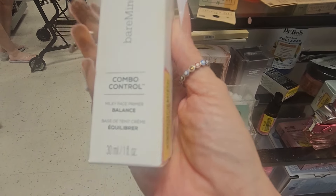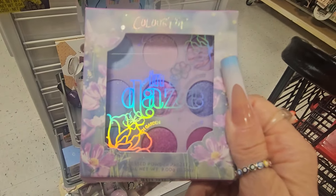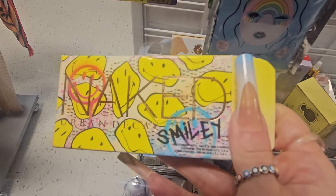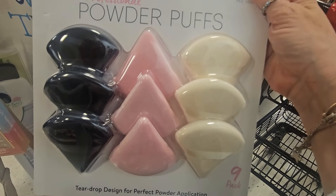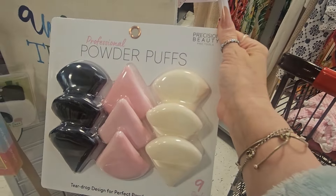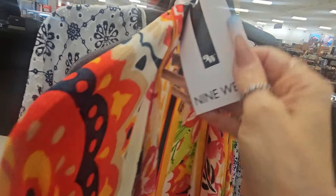From Bare Minerals, they have the Combo Control Balance for only $3 — can you believe that? They also have this palette from Colourpop for $3. They also have a nail kit for only $2 — great, great deals. They have these Power Puffs — they are thick, really good for your under eyes and to set your under eyes — all $4 in the yellow ticket. They also have pretty good clothes, cover-ups in clearance for $10 if I'm not mistaken.